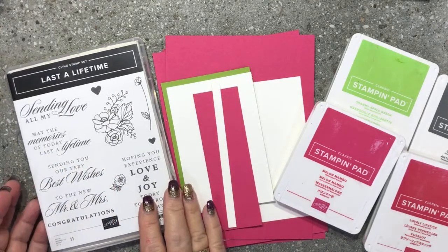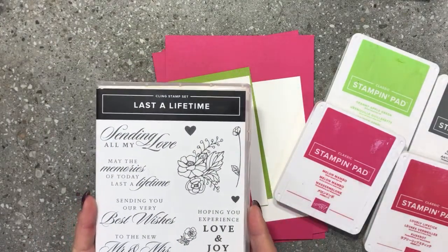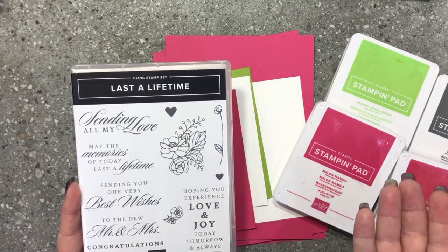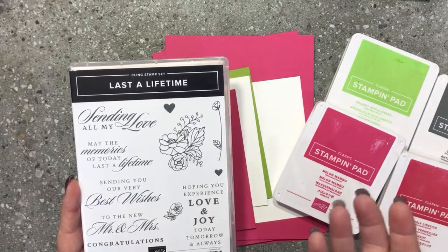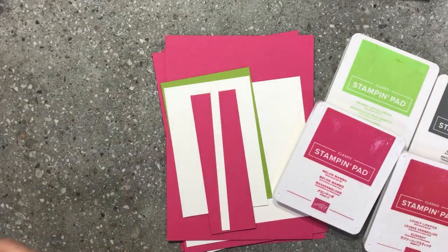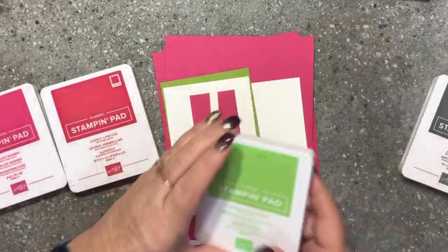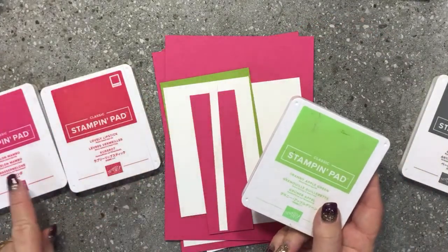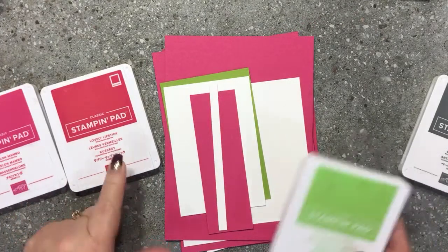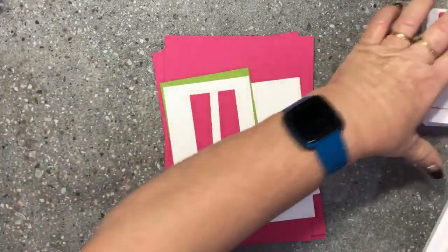Last a Lifetime is a gorgeous bundle that's in our mini catalog at the moment. It lends itself a lot to wedding cards, but I wanted to do some really nice congratulations cards because I've got people in my team that need some gorgeous cards sent to them. The color scheme I've chosen today is Granny Apple Green, Lovely Lipstick, and Melon Mambo. My card base is Melon Mambo, but I'm using Lovely Lipstick in the coloring. I've got both of those ink pads out ready to go.